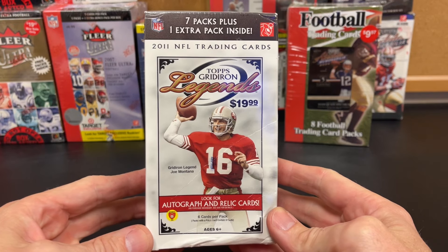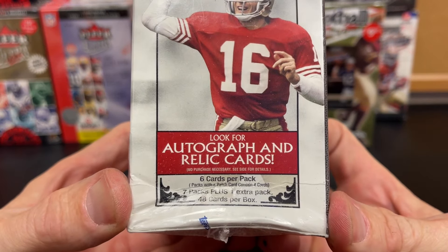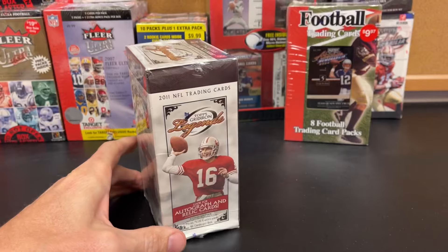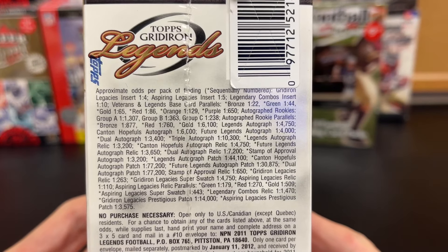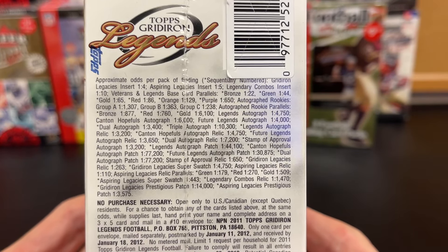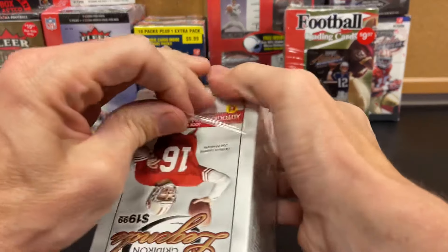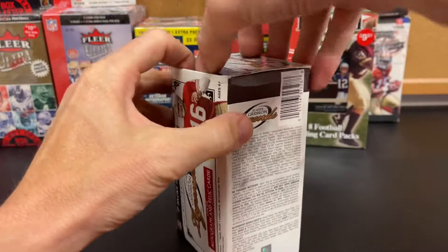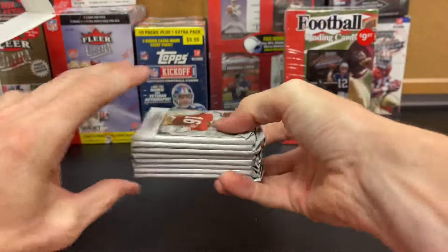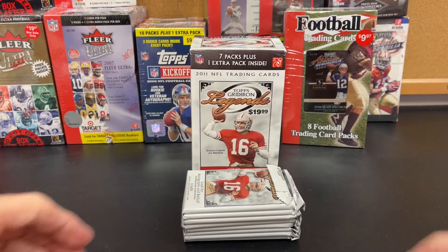Let's have a look at 2011 Topps Gridiron Legends. This was kind of a beat-up box — seven packs, 48 cards. Look for autographs and relics. We need some legacy prestigious patches, but that's kind of what your main hits are. And again, not as many rookies in a lot of these years, but anytime you can hit Tom Brady or any of the big players in some type of insert, that makes it always fun for that type of chase. Let's go!